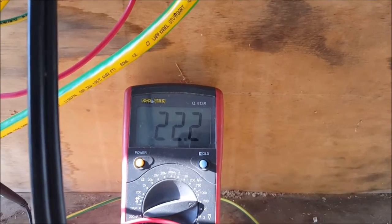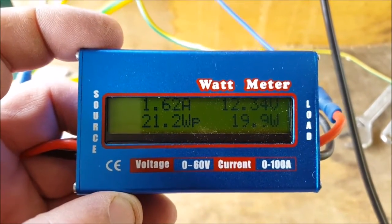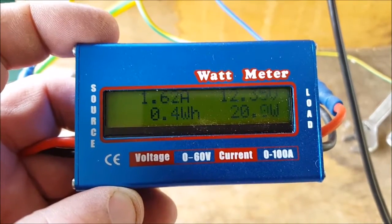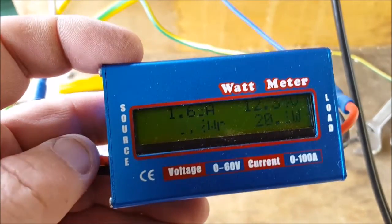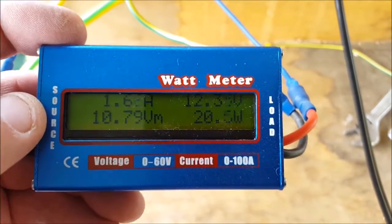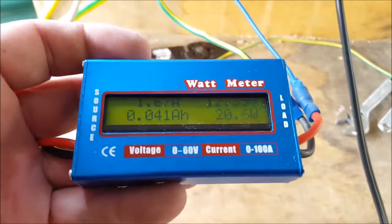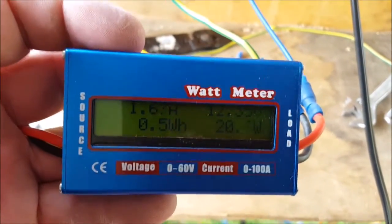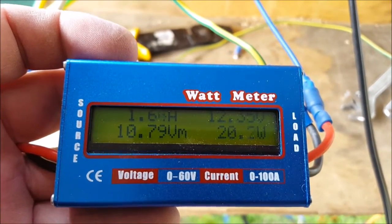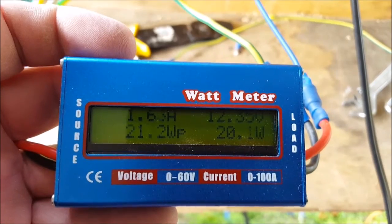That's no load, 22.2 volts coming off the solar panel. My latest little gadget — a watt meter. I've just got this hooked up between the solar panel and the charge controller. On the left here is the source, hooked up to the solar panel; on the right you can see load, going to the charge controller. So this is showing my voltage: 12.35 volts, 20.5 watts.